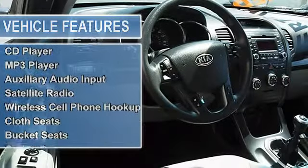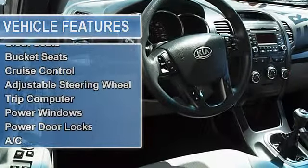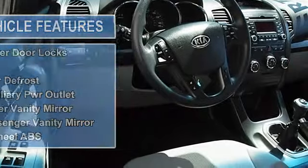Power driver mirror, power passenger mirror, intermittent wipers, variable speed intermittent wipers.